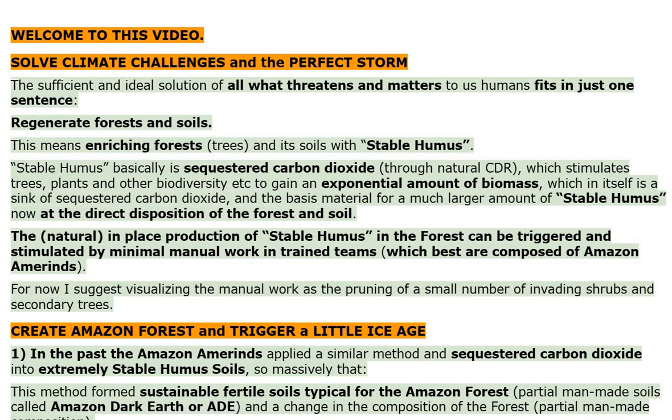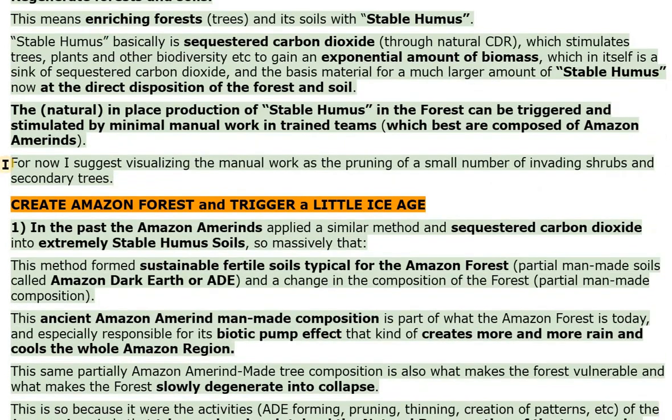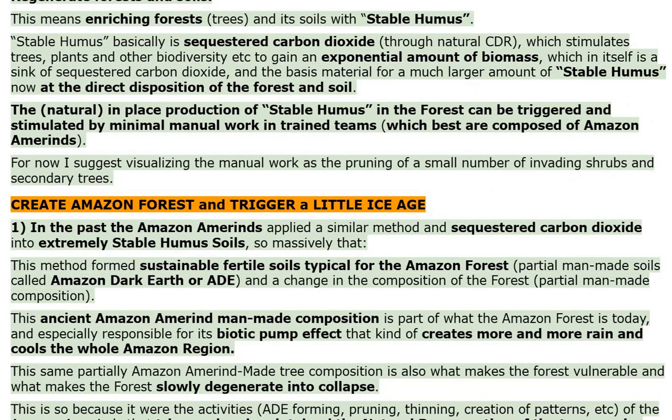The natural, in-place production of stable humus in the forest can be triggered and stimulated by minimal manual work in trained teams, which best are composed of Amazon Amerinds. For now, I suggest visualizing the manual work as the pruning of a small number of invading shrubs and secondary trees.